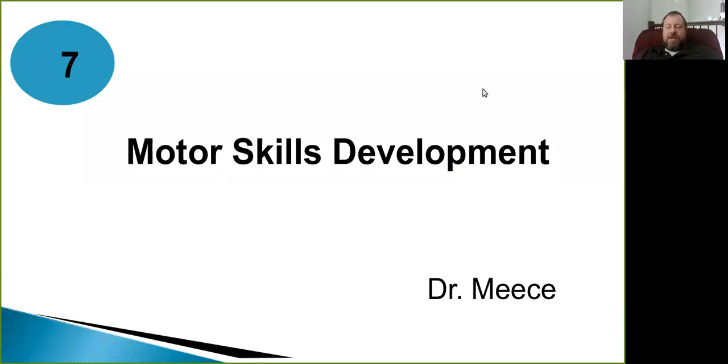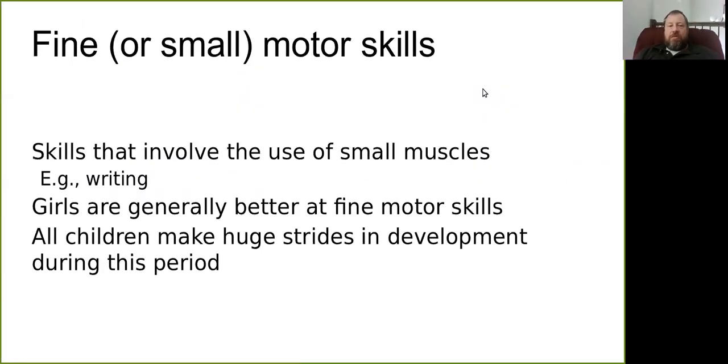We're going to talk about small motor. Another word you'll see is fine motor — fine motor and small motor mean exactly the same thing; you can use those words interchangeably. Both are talking about skills that involve the small muscles, the fingers, toes, and hands. They involve more precise movements and more dexterity.